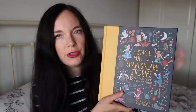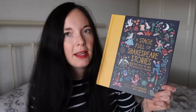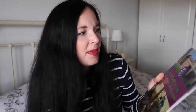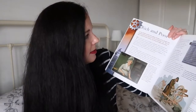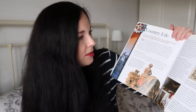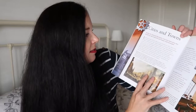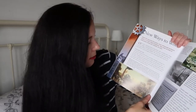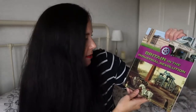Next I got a really little thin book about Britain in the Industrial Revolution, because that is what Samantha is studying this term. It lays it all out nice and clearly, it's got some good pictures which she can copy into her book if she wants to, and it just sets it out nicely and simply and makes it a little bit more interesting.